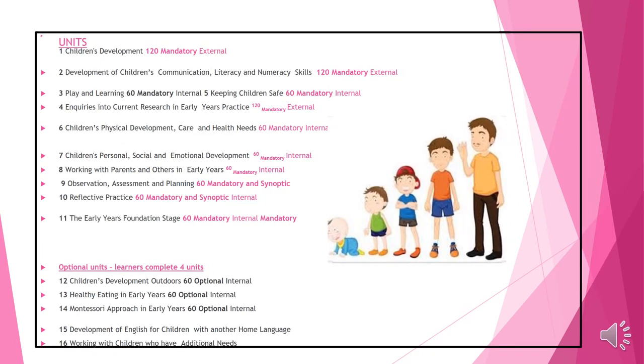Here's a quick overview of those units. Unit 1, Children's Development, is an examination unit. Unit 2, Development of Children's Communication, Literacy and Numeracy Skills, is an examination unit. Unit 4, Enquiries into Current Research in Early Years Practice, is also an examination unit.